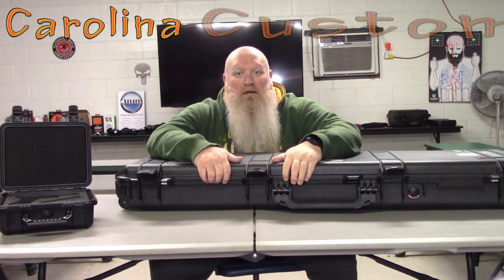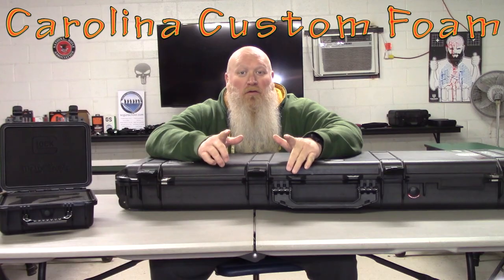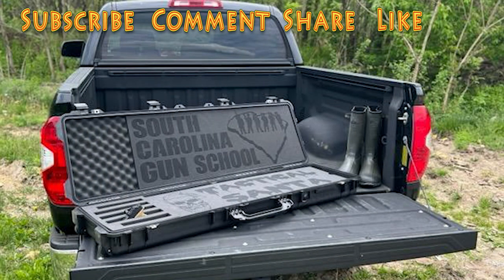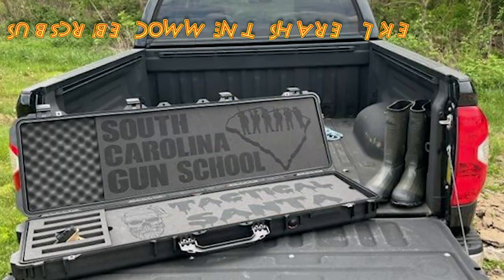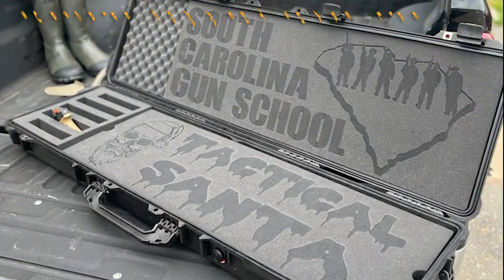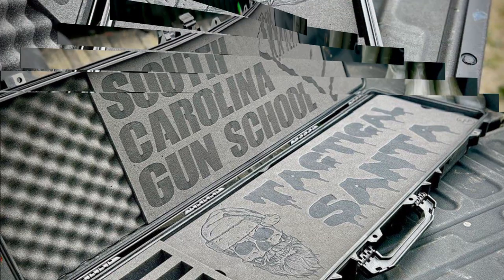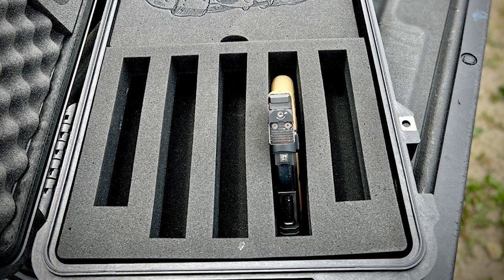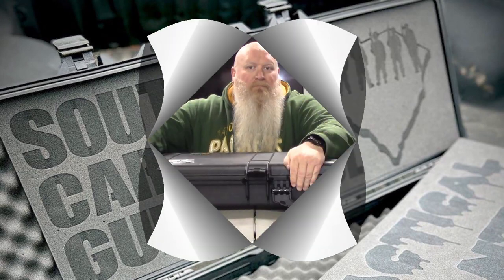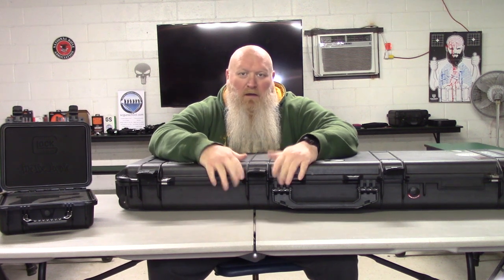What's up everybody? Chris with South Carolina Gun School, and today we're going to be discussing Carolina Custom Foam and what they can do for you. Welcome back everybody — like I said, today we're going to be talking about Carolina Custom Foam and the awesome options they have available for you.